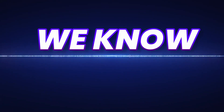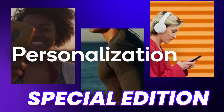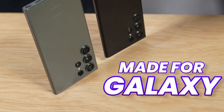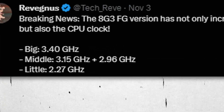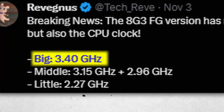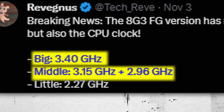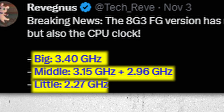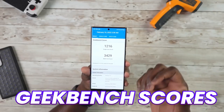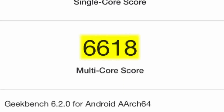By this time, we know the Galaxy S24 Ultra will only feature Snapdragon 8 Gen 3, but it is a special edition of Snapdragon 8 Gen 3 made for Galaxy, and there are a couple of small differences. According to the source, the main big core will be clocked at 3.4GHz, the middle cores at 3.15GHz and 2.96GHz, and the little cores at 2.27GHz. We even have the Geekbench scores of the Galaxy S24 Ultra.